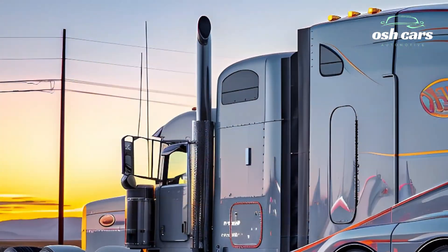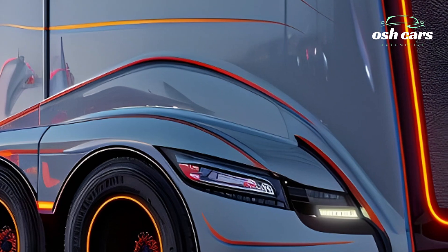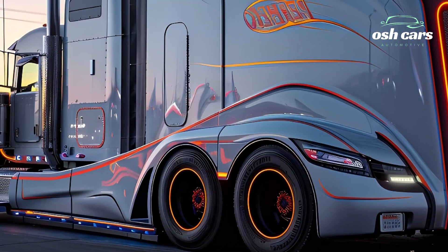Inside the cabin, Peterbilt has focused on driver comfort and technology integration. The spacious and ergonomic interior includes a digital dashboard with real-time analytics, voice-activated controls, and a state-of-the-art infotainment system.